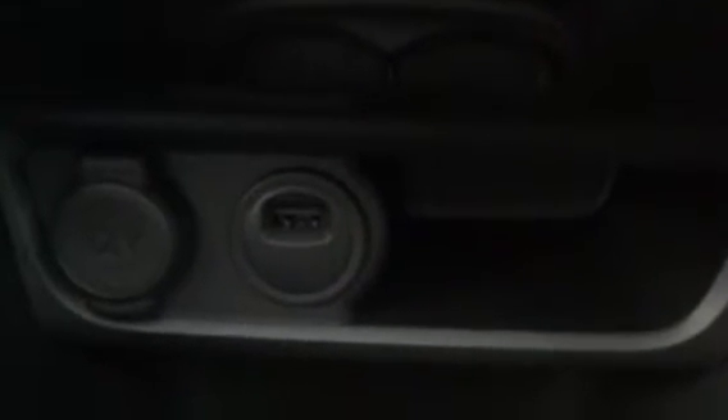A bit lower down you can see you've got your USB slot on the right, which is very good because it gives you access to Apple CarPlay and Android Auto, and it also means you can charge your phone while you're driving. On the left you have a cigarette charging socket as well, which is also very useful. We've got two drink holders and you've also got space for your phone and any other items you might want to put in there as well.